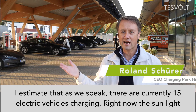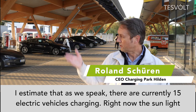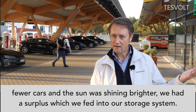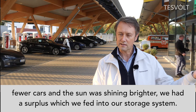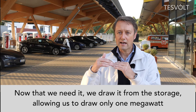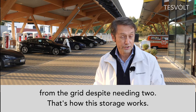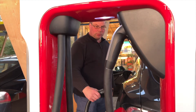Right now I estimate about 15 electric vehicles are charging at this moment. The sun is weak and slowly setting. Earlier, when fewer cars were charging and there was more sun, we had a surplus and stored that energy in the batteries. Now, as demand rises, we feed that stored energy back in — so that we don't need to draw more than around 1 MW from the grid, even though we might actually need two. That is the function of the storage units.